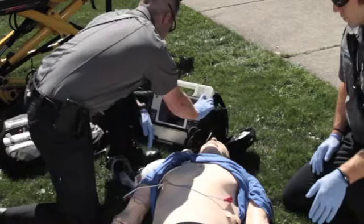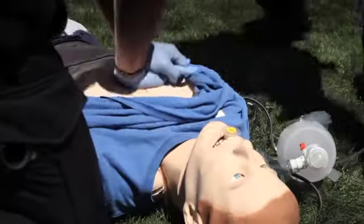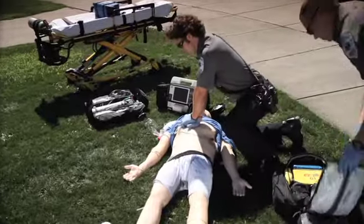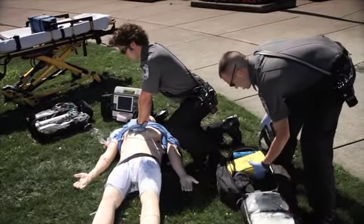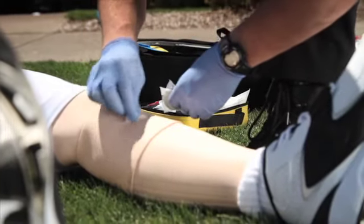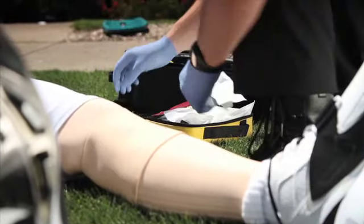They came out, they performed BLS CPR until they could perform defibrillation with a monitor, and once that was performed, they were able to continue on to advanced life support following ACLS protocol, again only as a two-man crew, and we did specifically keep it that way as part of the scenario.